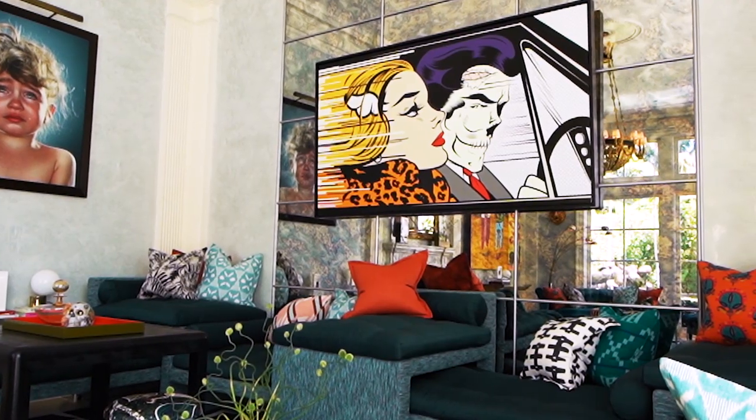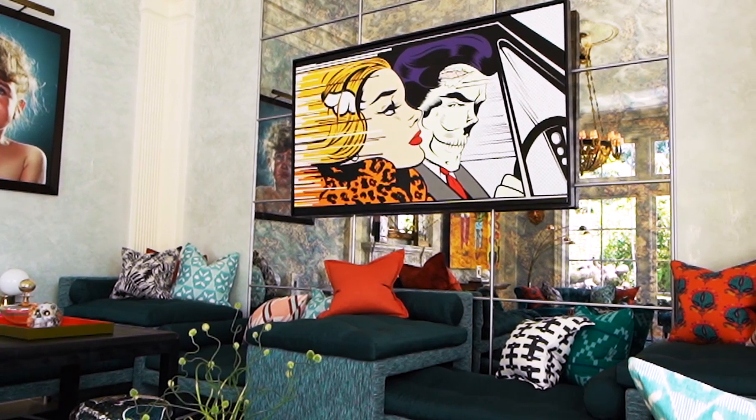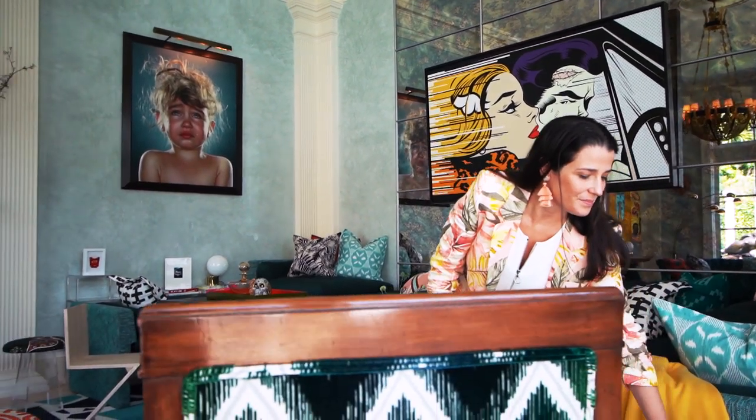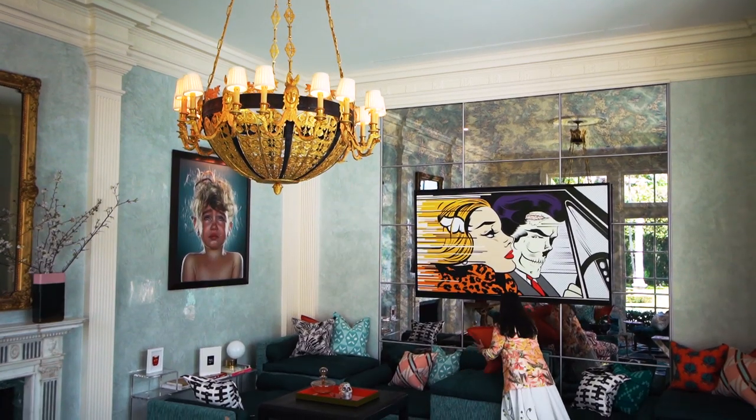We created this custom sofa for him that I think plays with the space really nicely — it allows for more of a loungy, younger vibe. I don't think it's harder to showcase art in a decorated space, because I don't think a space is home without art.